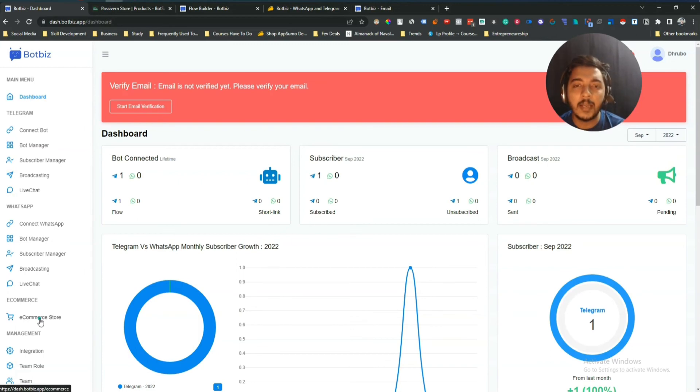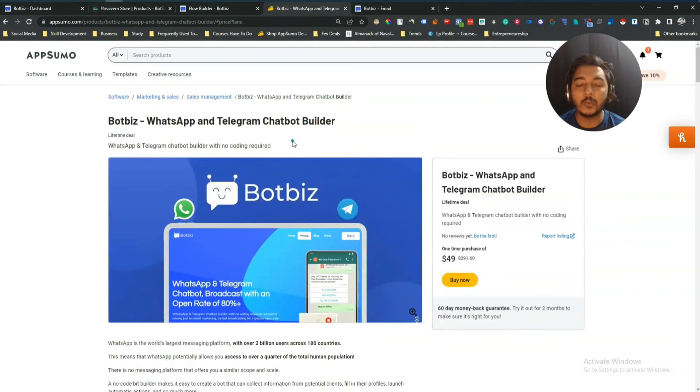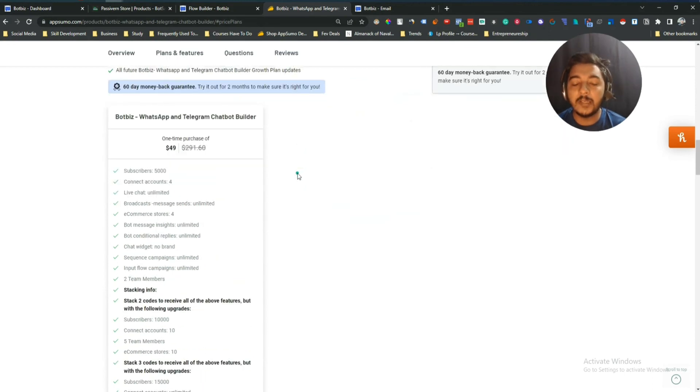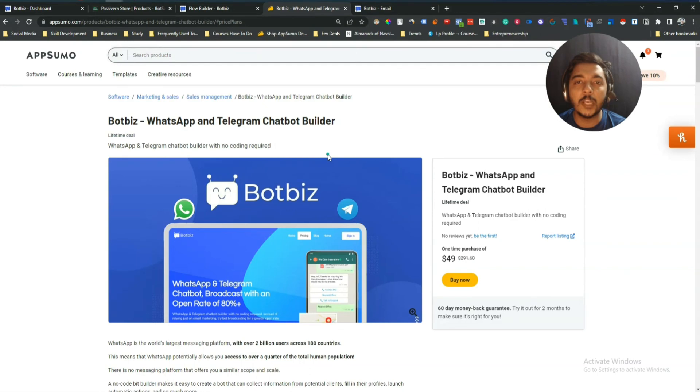Overall, BotBiz is helpful for Telegram and WhatsApp bot building, and their e-commerce store builder is also useful, though there are some minor bugs I hope they will fix soon. If you think you need this type of tool for your business or personal growth, you can get the BotBiz lifetime deal from AppSumo — I'll put the link in the description and comments. You can get at least 10% discount. It's an affiliate link, so if you use it I'll get a small commission at no extra cost to you. Also visit www.passiveearn.com for more tips and tricks, and join our VIP lifetime deal discussion group through the description.